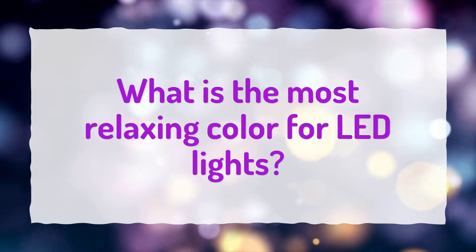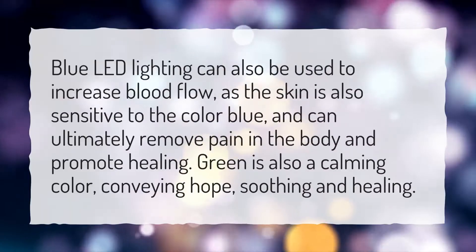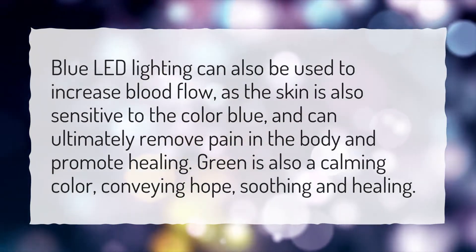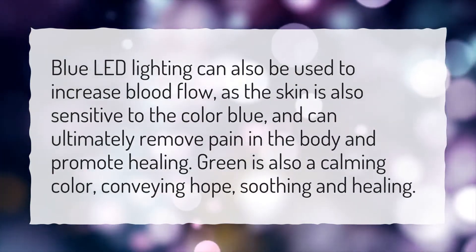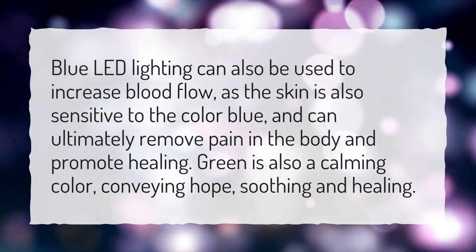What is the most relaxing color for LED lights? Blue LED lighting can also be used to increase blood flow, as the skin is also sensitive to the color blue, and can ultimately remove pain in the body and promote healing. Green is also a calming color, conveying hope, soothing and healing.